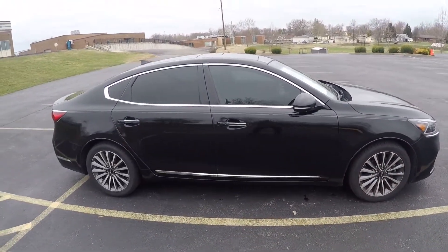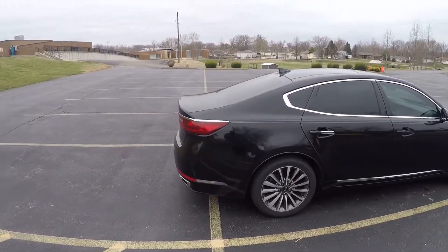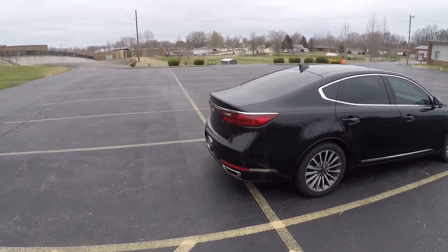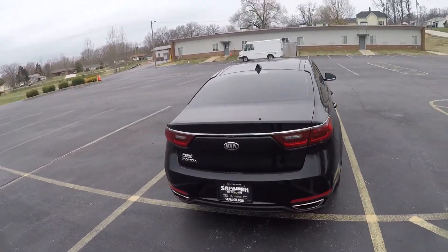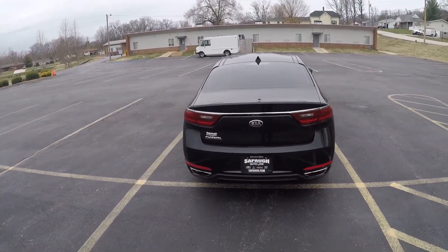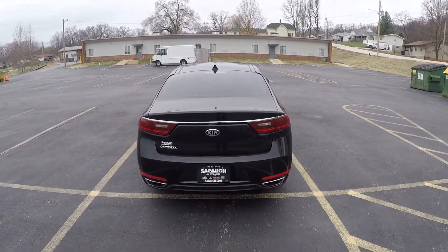These are 245/45/18, so not bad, but I feel like this car would look way more impressive if it had 20-inch rims. This is the bigger car — it's bigger than the Optima, it's bigger than the new Kia K5, but it is smaller than the K900 or something like that, which is like the big boy sedan.